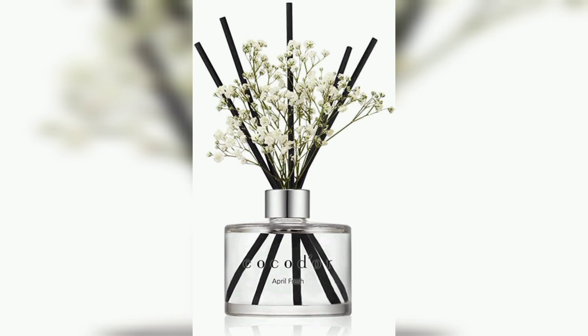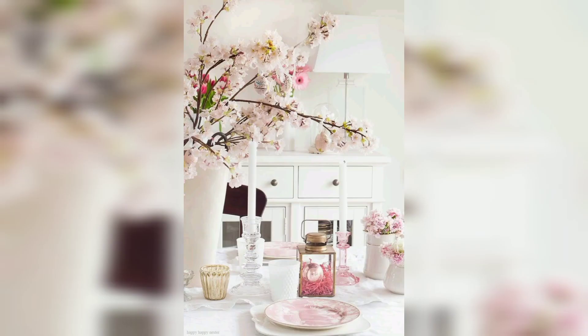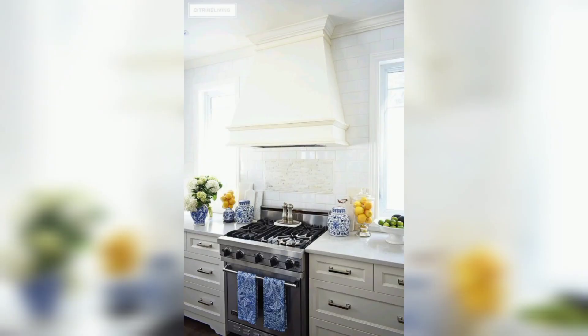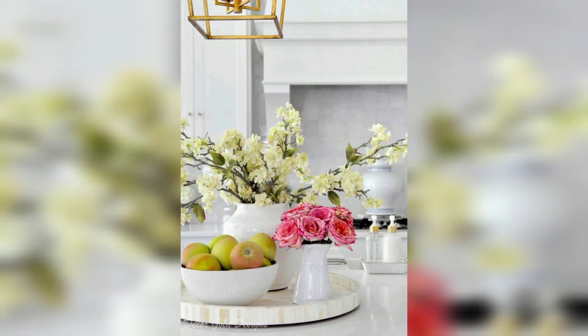Heritage. Looking at upholstery for sofas and chairs, your fabric of choice may be a blast from the past. Textile houses are looking to their archives more than ever this season, embracing this trend in a big way — celebrating the spring season with a collection of archived documents and patterns.